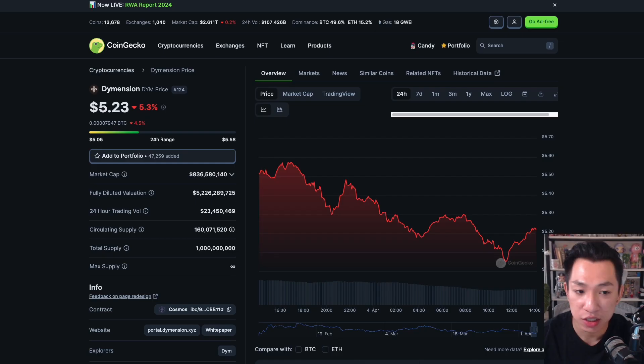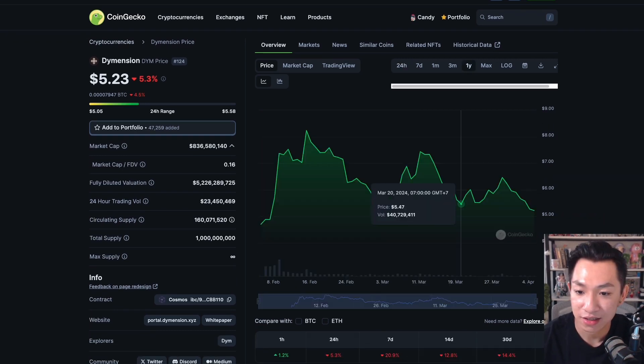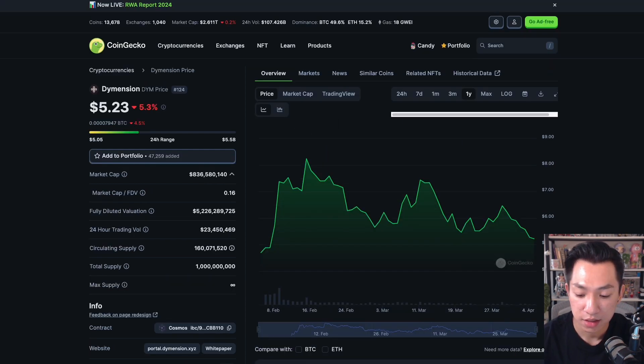Let's look at Dymension's tokenomics. Current market cap is under one billion — around $800 million. Only 16% of it is unlocked. It launched earlier this year in February and ran up all the way to $8. I got some Dymension airdrop and I staked most of it to earn more future airdrops.